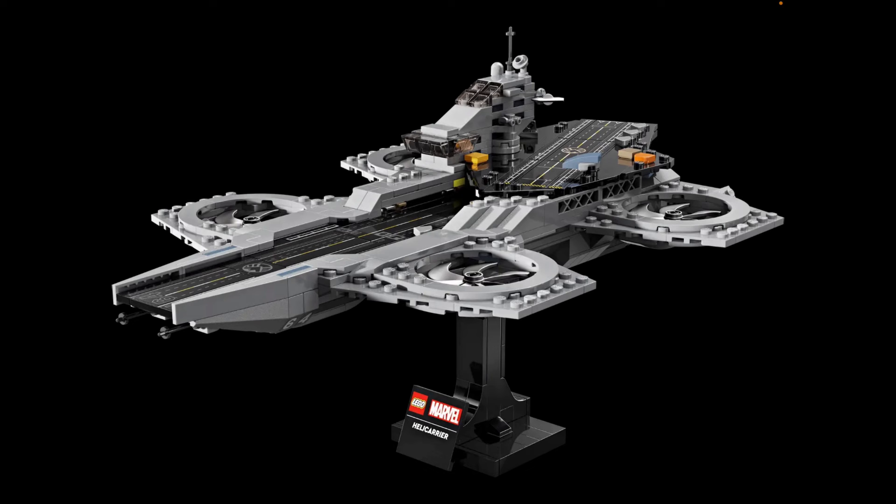Don't get me wrong, this is a great build — but for $80, are you kidding me? This has 509 pieces and $80 doesn't make any sense. I'm still not a fan of how Lego is really greedy with their prices. They could have made this a $50 or $60 set.